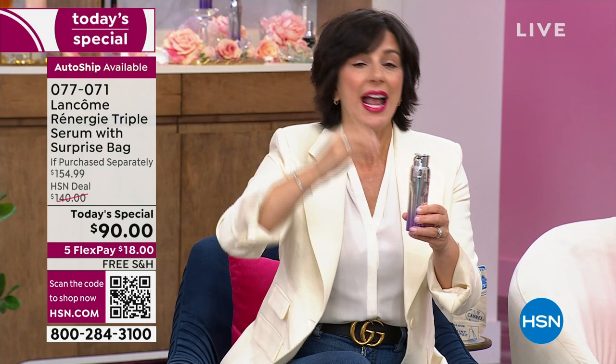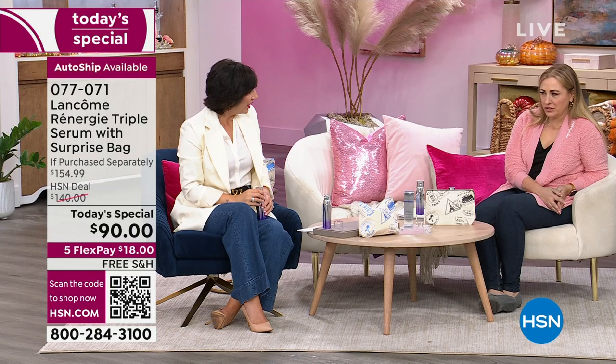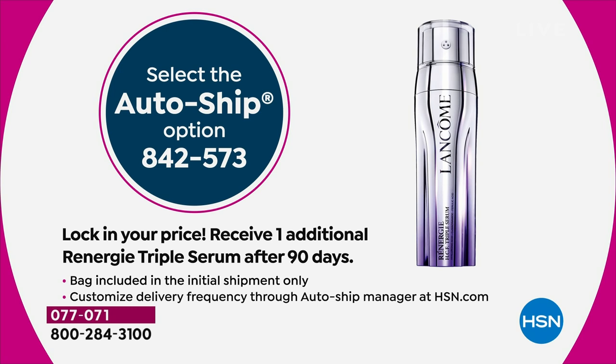Should you get auto ship? Auto ship is outselling single ship two to one. If you don't get auto ship, when you fall in love with it and want another one, you're going to have to pay $140. I want you to keep the Today Special price. Auto ship here is only one more shipment — just one additional shipment after your first. It's not an ongoing year subscription. There's no rule saying you can't do two separate auto ship orders.